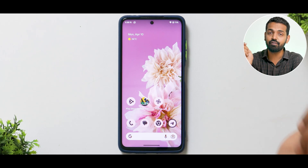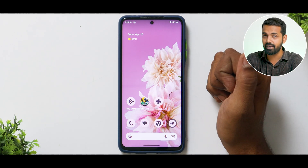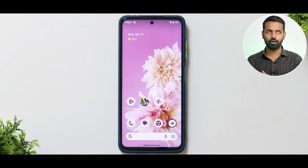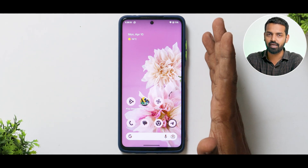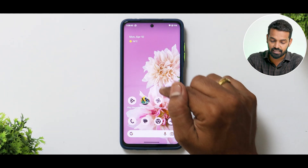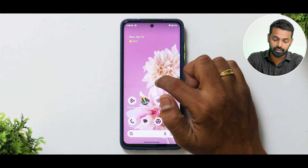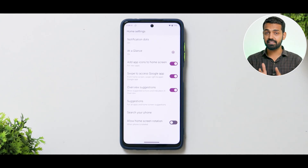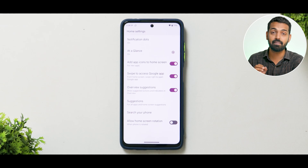First things first — whenever you install a custom ROM like Pixel Experience on any device, the first thing you would notice is Appearance and Aesthetics. What I mean by that is how does the user interface look? Because you're coming from MIUI or ColorOS or any other OS, and this is a near-stock experience. Under Appearance and Aesthetics, the first thing to look at is the default launcher. Pixel Experience ROMs have been coming with this Pixel Launcher, which doesn't really have a ton of customization, but it gets the basic job done.